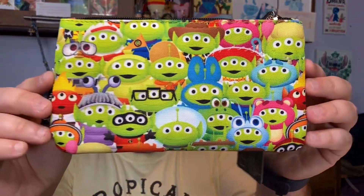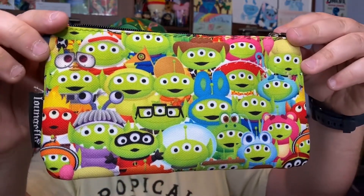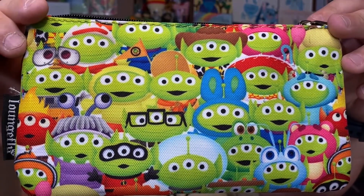I see something that Cameron is really going to want. It's another Loungefly item — it's not necessarily a fanny pack but it's like a pencil pouch, and it features the Alien Remix lineup. You can see everyone from Toy Story in the design. That is super cute — he's definitely going to want that for sure.